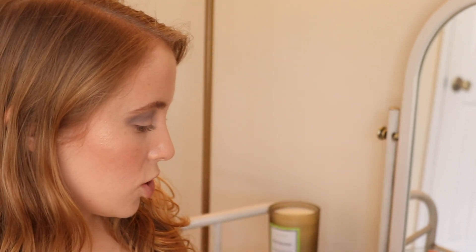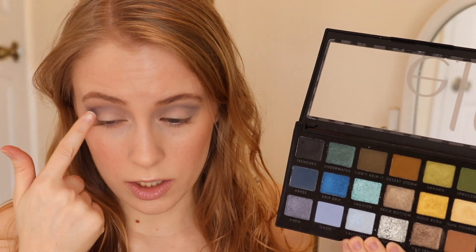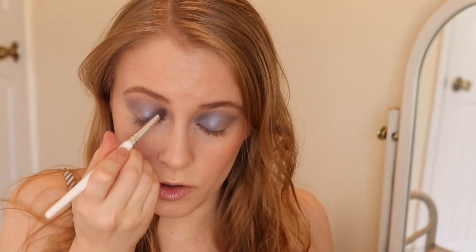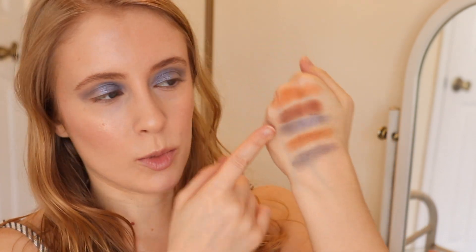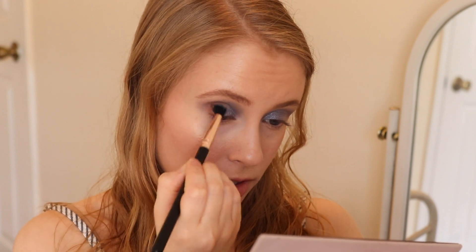Now I'm going to go into the shade Siren in the Elf Earth and Ocean palette and start packing that on at least the inner half of my eyelid. I don't think I've ever worn this just all over my lid, so this will be pretty. I'm even bringing that up into the crease a little bit. I can see myself using both of those shades a lot this month just on their own together. Now I'm going to dip into Antique Bronze from Modern Renaissance — the only non-Elf shadow — using a standard-sized crease brush from Profusion, their blending brush, to start building that in my outer corner.